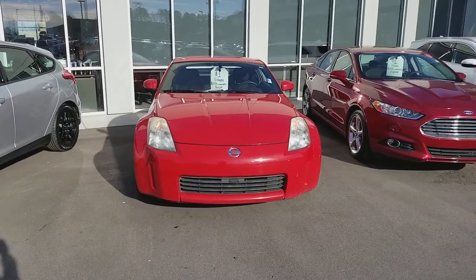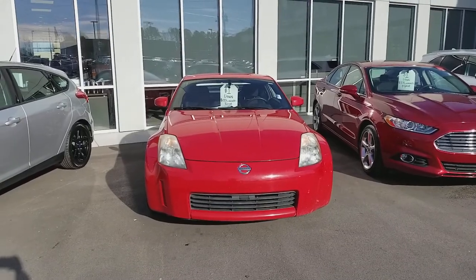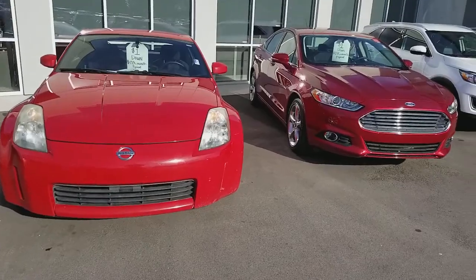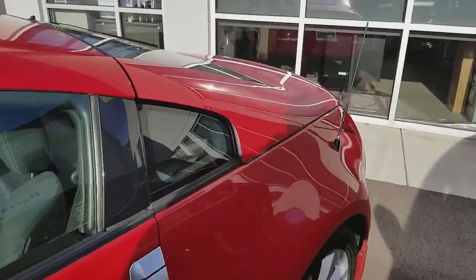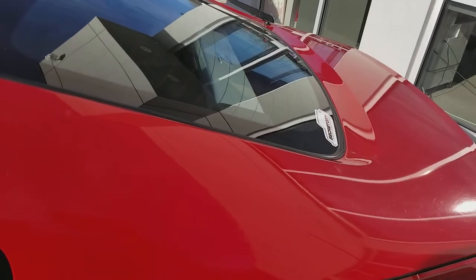Hey, this is Gerard from Secret City. Just want to take the time to show you the 2003 Nissan 350Z Enthusiast. It's actually a clean little vehicle. 350Zs are something they don't always make in the Enthusiast trim. It's also a good model.